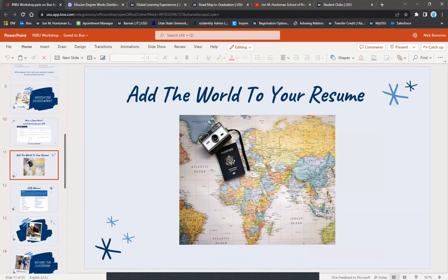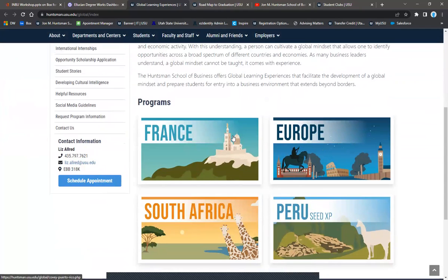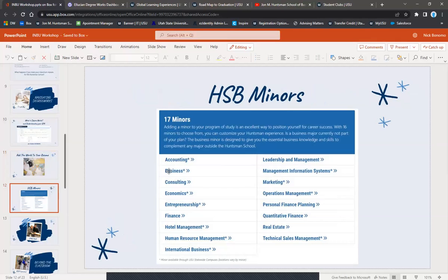You can find more information about the global learning experience on the Huntsman website, and if you want to learn more, go talk to Liz Allred. For the international business major you need a minor or dual major. We offer 19 minors here in the Huntsman School — two new ones, including data analytics, were just approved and the website is being updated. Any minor except the general business minor counts, since you're already business students.